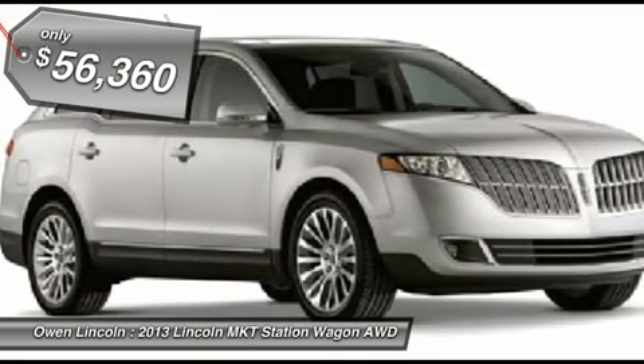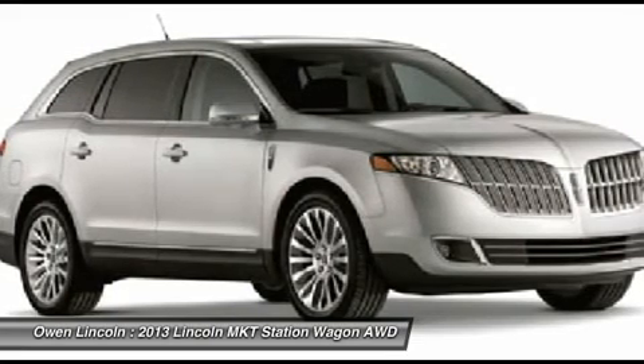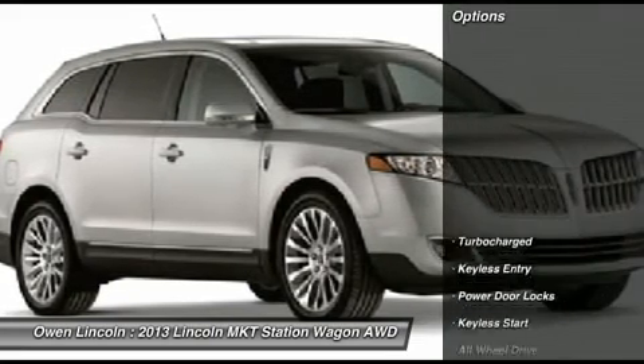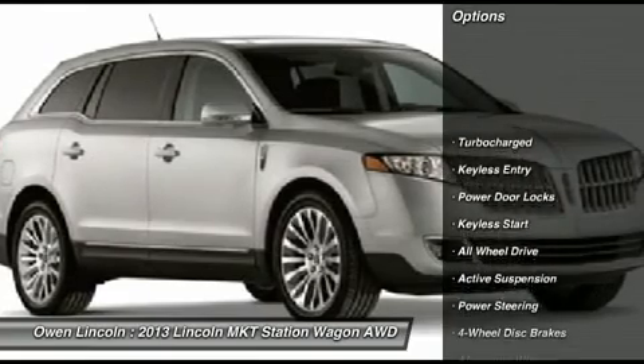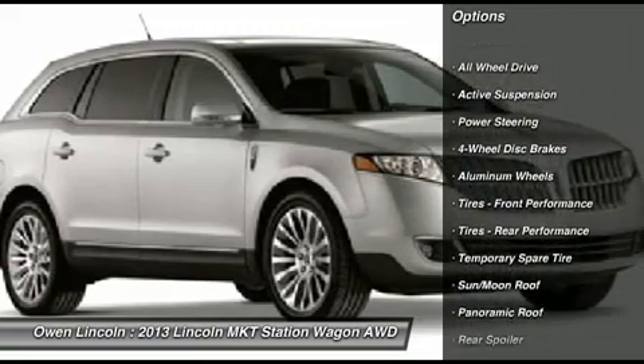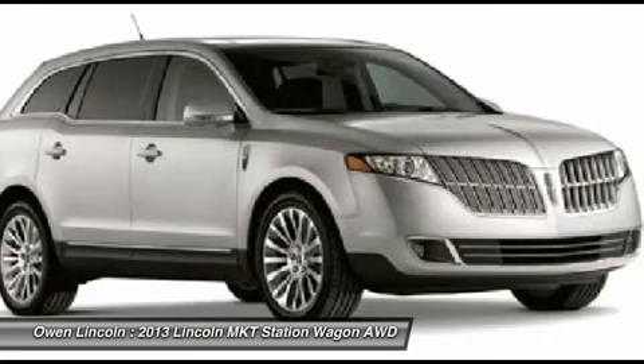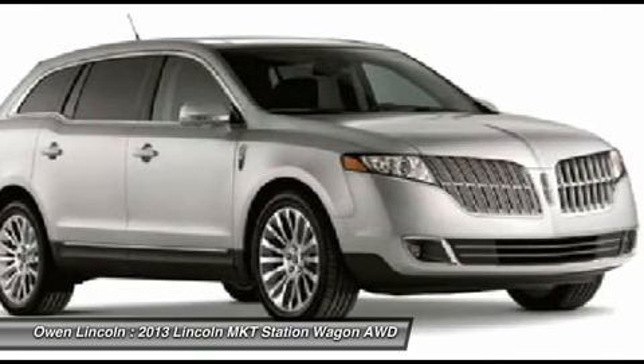20-inch Polished Aluminum Wheels. Front License Plate Bracket. Smoke Quartz Metallic Tinted Clearcoat. Light Dune Premium Leather Seats. Sirius Satellite Radio. Sync Voice Activated Systems. 3.5L EcoBoost Engine. 6-Speed Automatic Transmission. P255/45R20 BSW AS Tires.